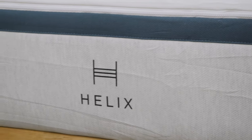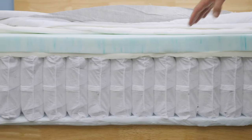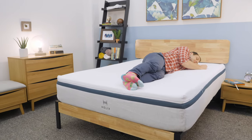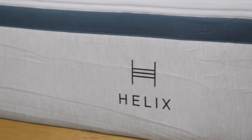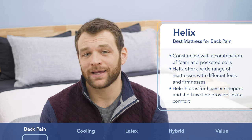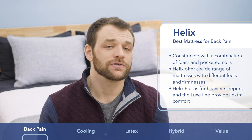Helix is the best mattress for back pain. Waking up with lower back pain is one of the most common reasons for searching for a new bed. Helix makes a wide range of hybrid mattresses designed for different sleeping positions, promoting healthy spinal alignment to avoid back pain. The standard Helix line has six mattresses ranging from the soft Sunset to the firm Dawn model. They also offer the Helix Plus for heavier folks, and all models come in a Luxe line with zone support for a more luxurious feel.